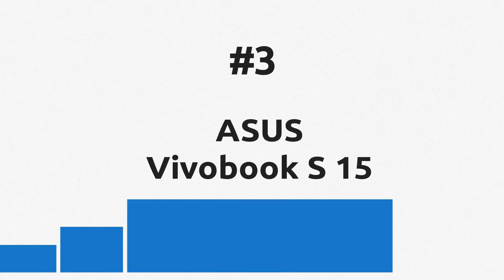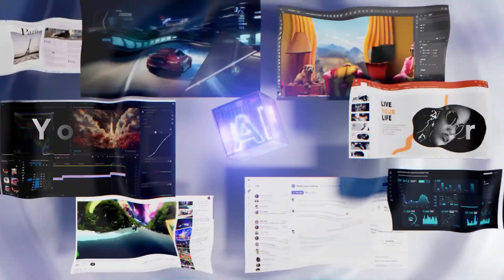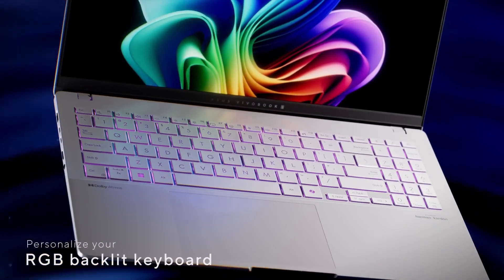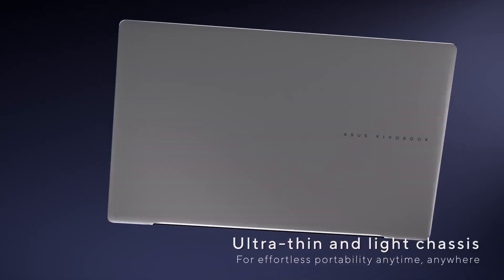The Asus VivoBook S15 is another top-notch Windows on ARM laptop with a stunning display offering 3K resolution, 120Hz refresh rate, and excellent color accuracy to satisfy every designer. It also has 18 hours of battery life and offers the new Copilot Plus features.